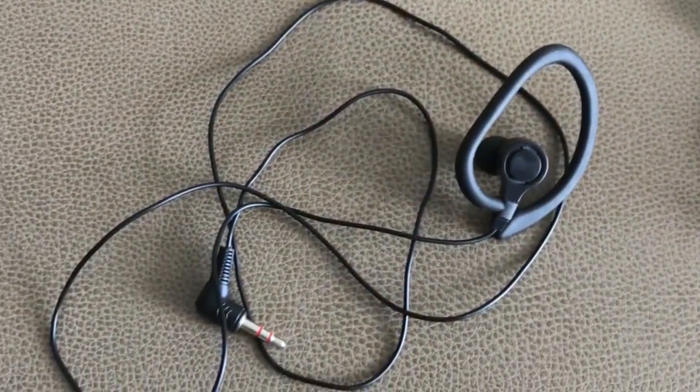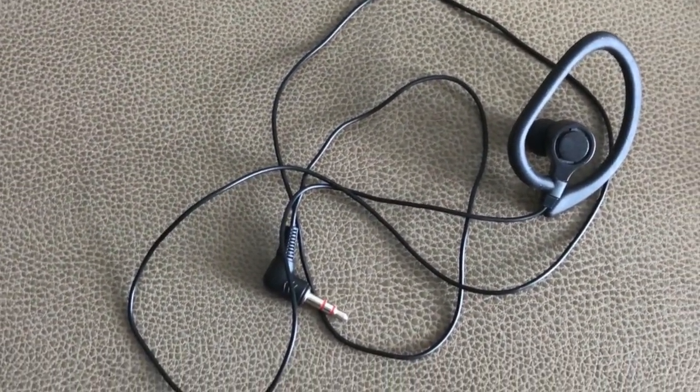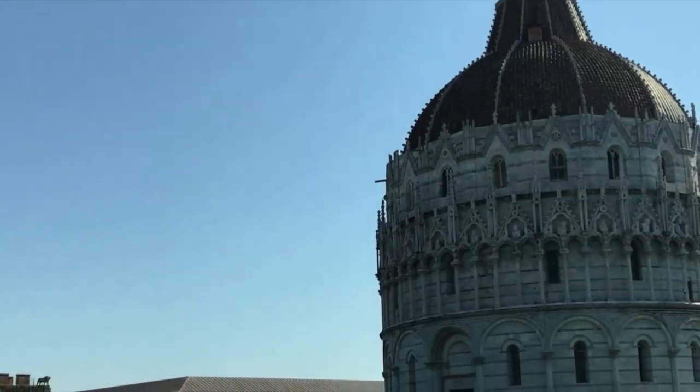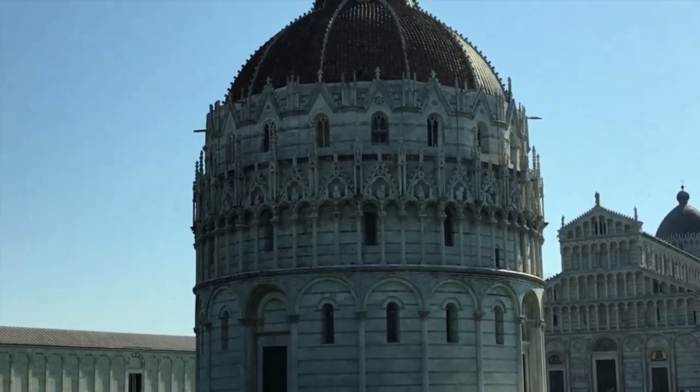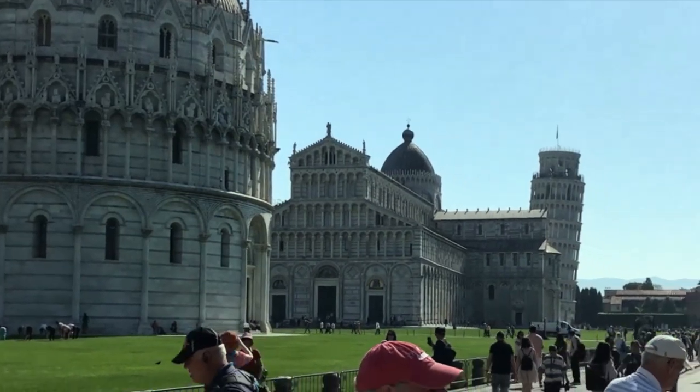Earpieces for the QuietVox are also in your cabin. These come hygienically sealed. If your earpiece does not work, replacements are freely available on excursions. Well, that is our time in Livorno, Tuscany and Pisa. I am sure you will find it breathtaking.